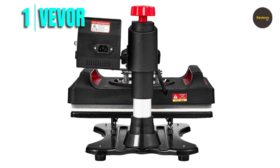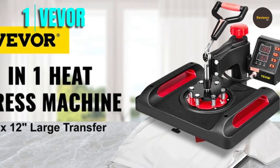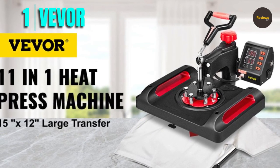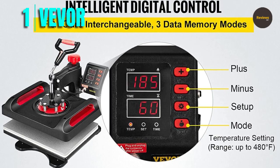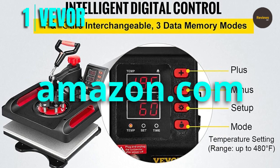When choosing a heat press machine, it is essential to consider factors such as size, durability, and ease of use. The Vivoor 11-in-1 heat press machine checks all these boxes, making it an excellent choice for beginners and professionals alike. If you are looking for a versatile and high-quality heat press machine, the Vivoor 11-in-1 is an excellent option. Please check the link in the description box and order now from Amazon.com.